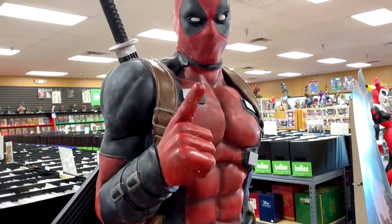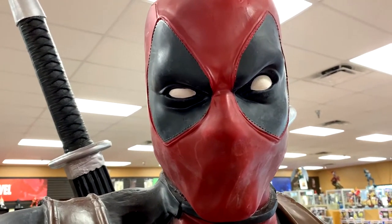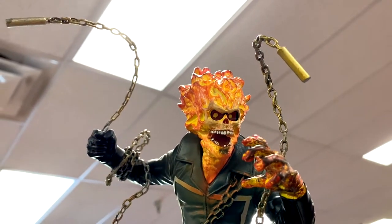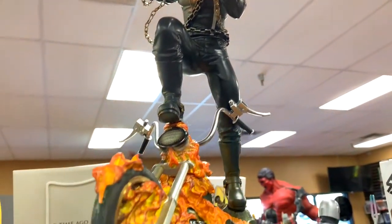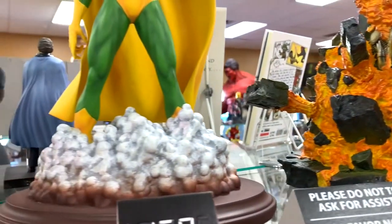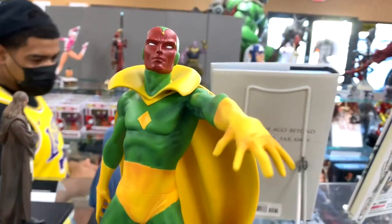Deadpool says we've got to look at some more Marvel collectibles. Like this one right here — I'm a Ghost Rider fan, so this one caught my attention. Really cool Ghost Rider sculpt body-wise. I don't care for the face, but I love the body, the chains, the flaming motorcycle. Really neat sculpt. And for Vision fans watching WandaVision, here is Vision. Pretty cool, huh?